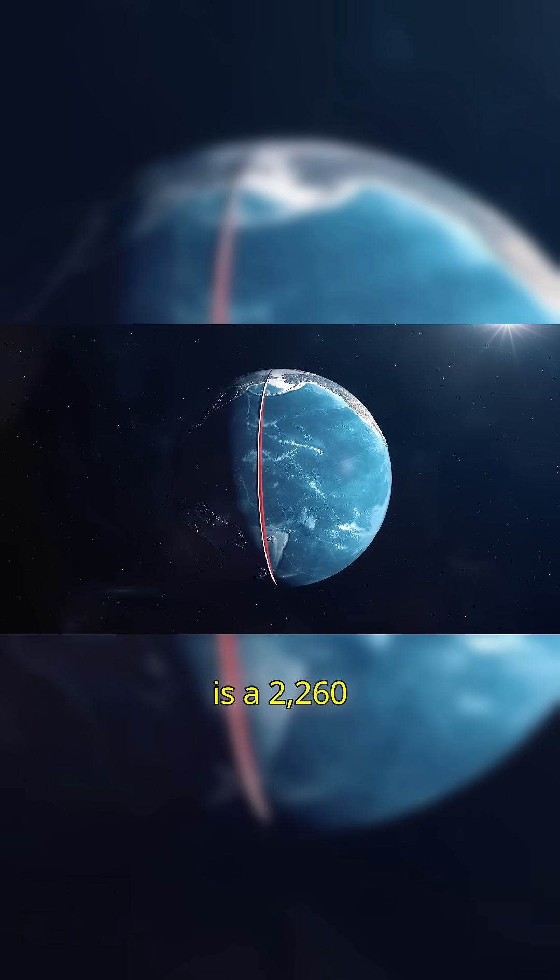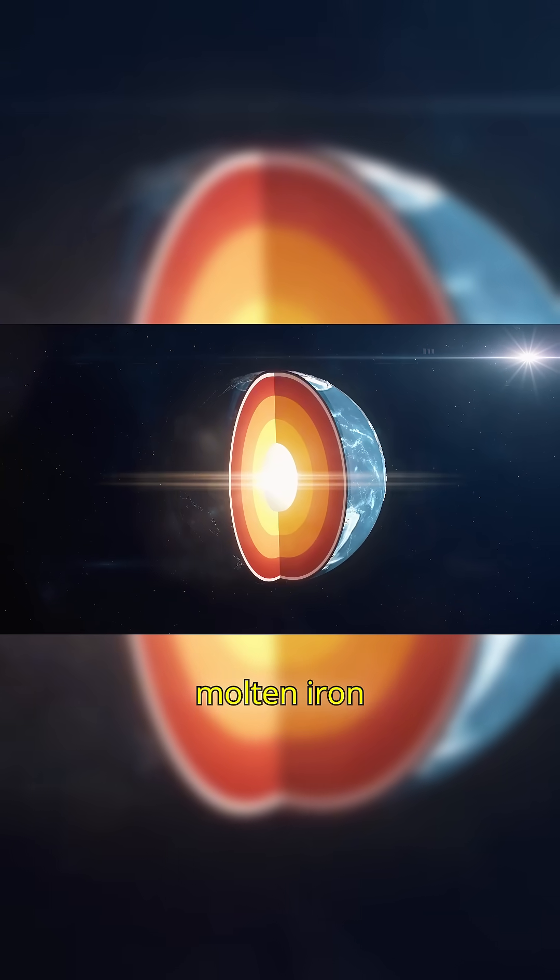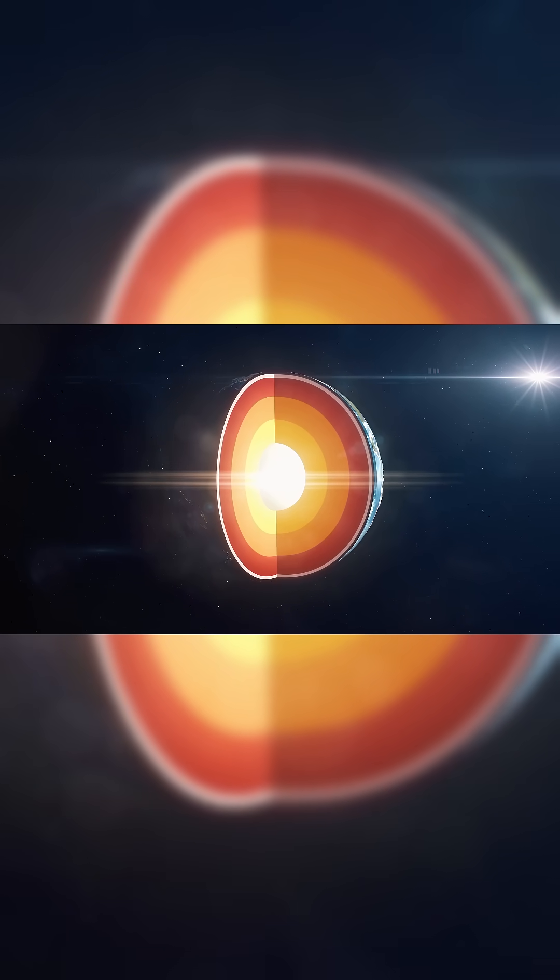Surrounding the inner core is a 2,260-kilometre-thick layer of molten iron and nickel. Here's what we know.